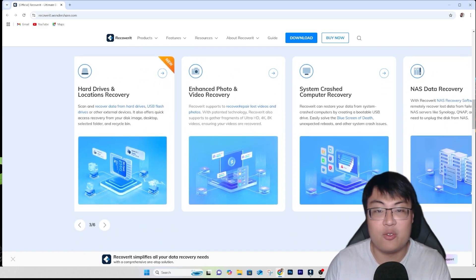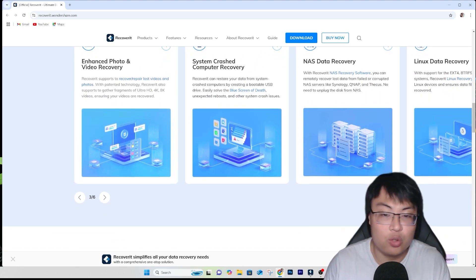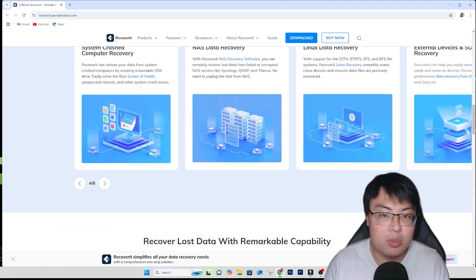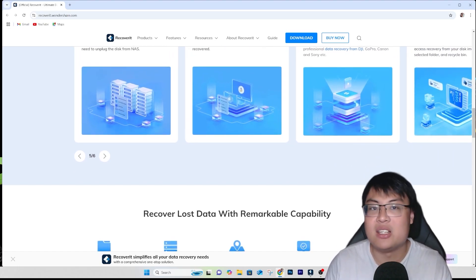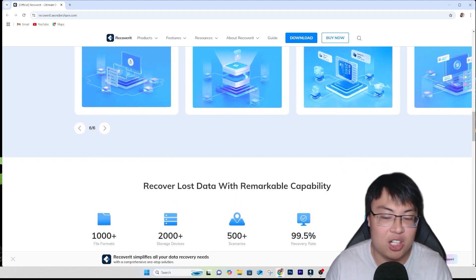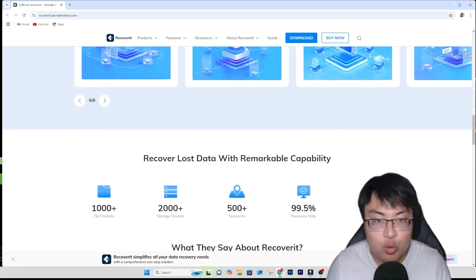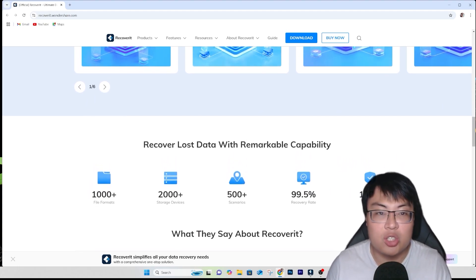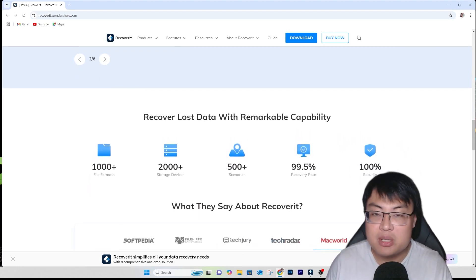This is a really reliable software. As a YouTuber, I accidentally delete files a lot of times. Now I'm going to show you the software itself and what it can do, and after that we'll do a quick demonstration of it actually recovering data.